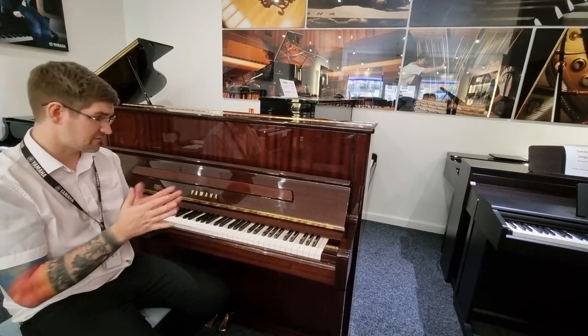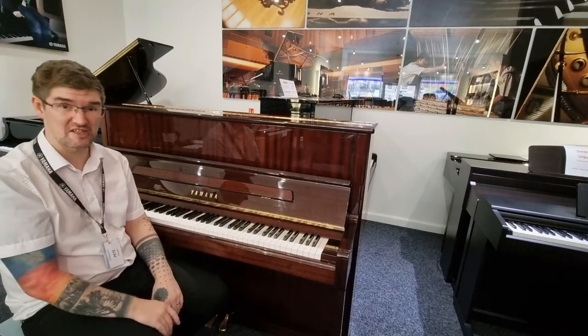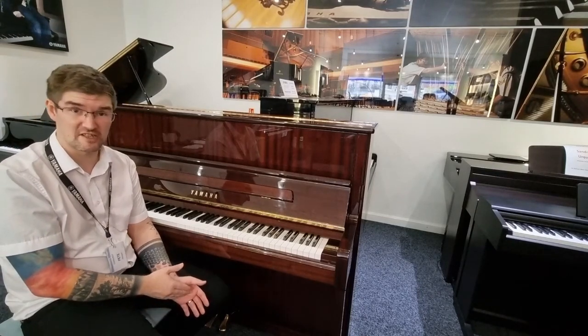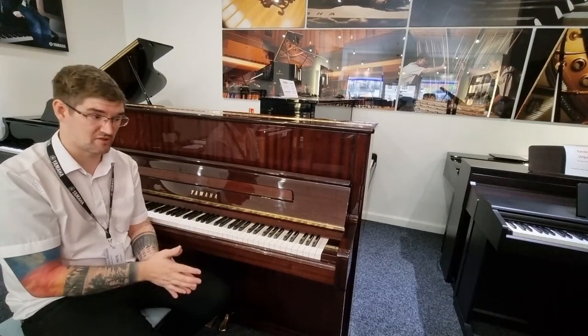The components are all wonderful. This was built in 2007, so it's still a baby — about 15 years old. And as per all of the current P121 models, they were built in Indonesia in the Yamaha factory in Jakarta, which is producing some amazing instruments.